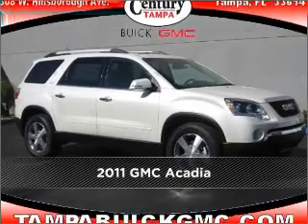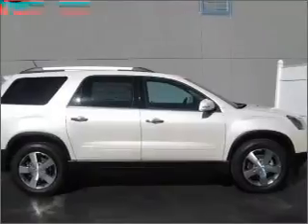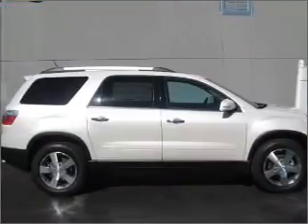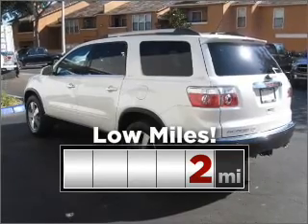Meet this 2011 GMC Acadia, a dependable automobile with great style as in your future. Cruise around with peace of mind in this vehicle which features low mileage.